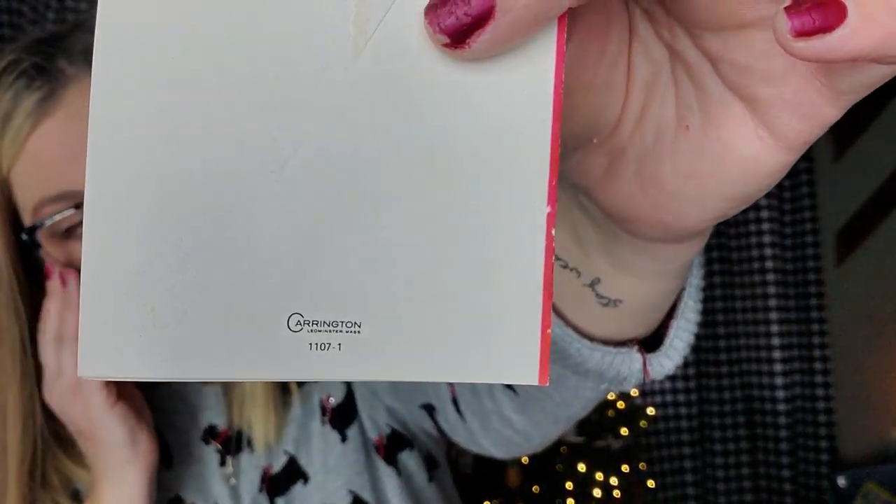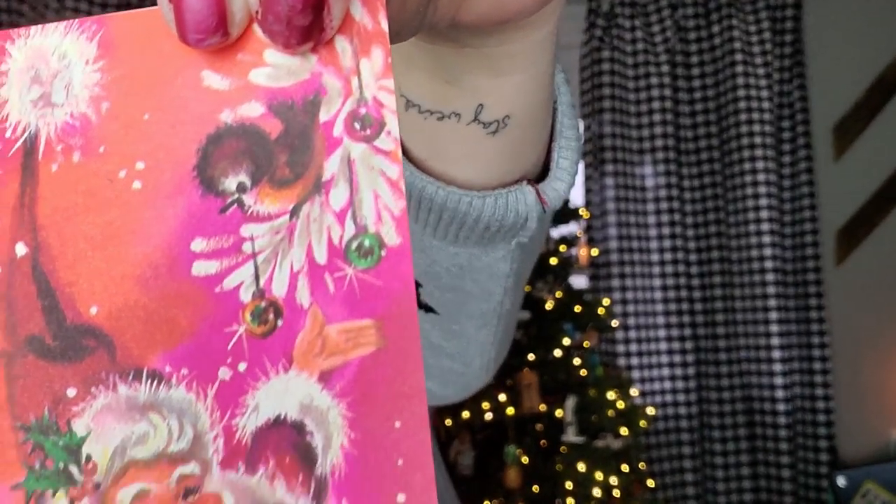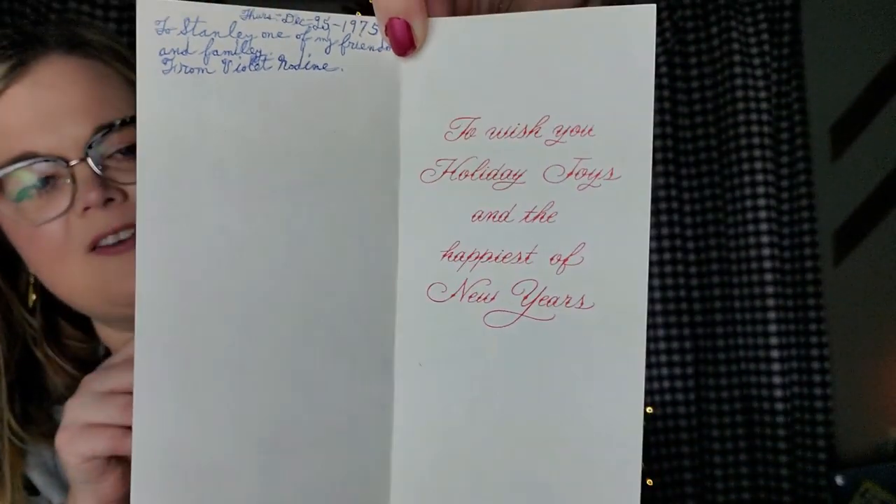This fun one is also a Carrington card. Here is the front — it's another little mod, probably 1960s Santa. Look at the little bird up in the tree. This one is actually dated December 25th, 1975. For Stanley, one of my friends and family from Violet Nadine. It's written in pen right there and it has the sentiment on the inside. Love that one.